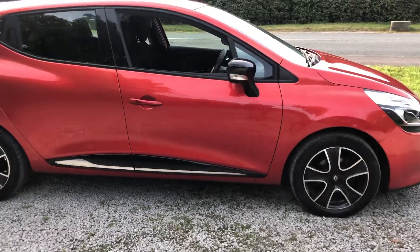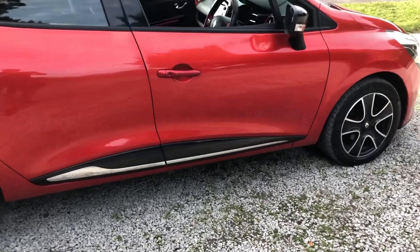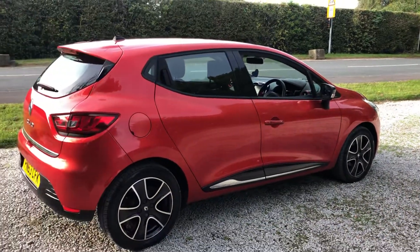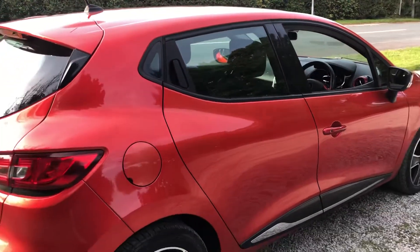Overall it's in a really nice condition down the driver's side. You've got this black and chrome effect on the lower sill, which is a nice modern touch. It's a five-door model and it's got the door handle built in next to the window here, which just adds to the style of it a little bit.